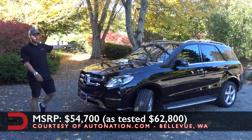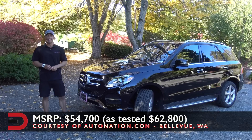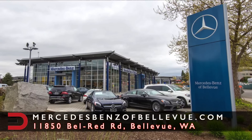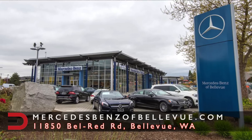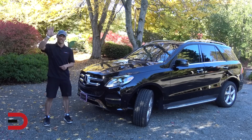The base MSRP on this 2018 Mercedes-Benz GLE 350 4MATIC is $54,700; as tested, $62,800. It's definitely worth a look and absolutely a test drive. A big thanks and shout-out to my friends and partners at AutoNation and Mercedes-Benz of Bellevue for the loan this week. You can find all their contact information in the description below. Until next time, I'm Dave Erickson with Everyman Driver — thanks so much for watching. Drive safe. Adios.